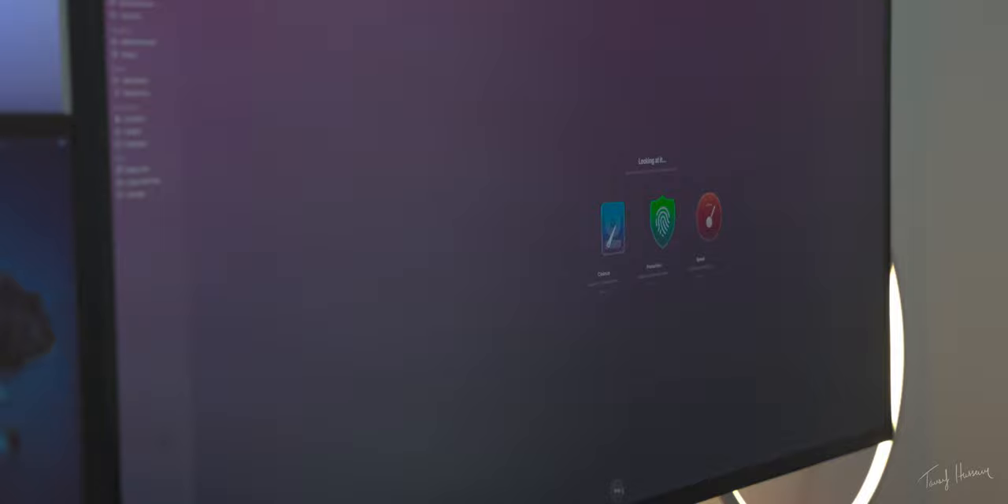What is up, guys? My name is Tasi15, and today we are talking about the MacBook Pro 2019 16-inch. This video is sponsored by CleanMyMac X, which is basically an all-in-one platform to clean, protect, and speed up your Mac — but more on that later.